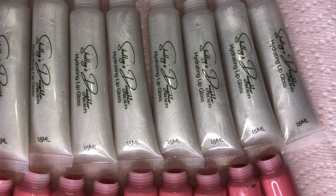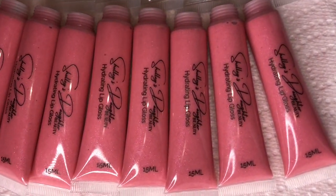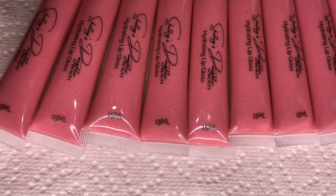Here's a quick clip of the Selenite and the Rose Quartz lip gloss because I felt like the video footage was not doing it justice. This is before I applied the caps.